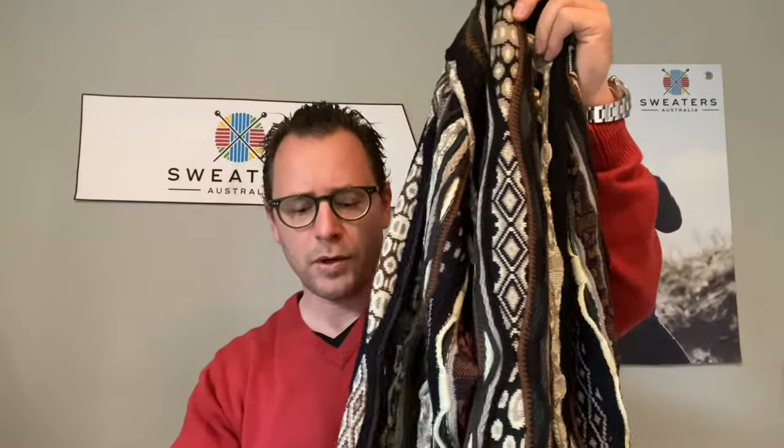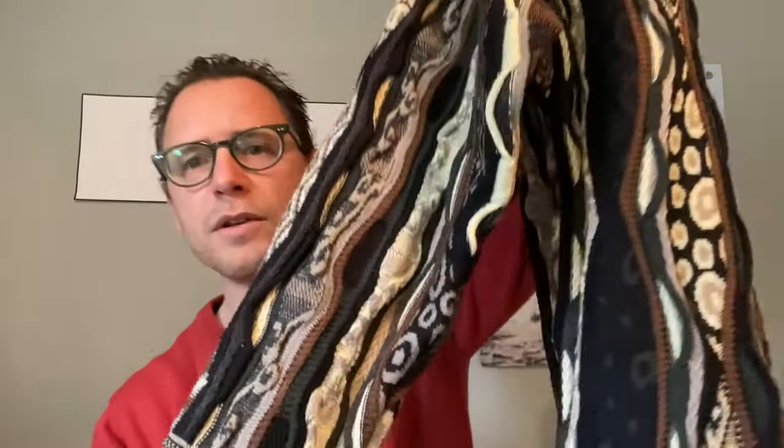Beautifully made again, nicely matching everywhere — the sleeves, the body. Look at the finishes on them, the trimming — absolutely beautiful.